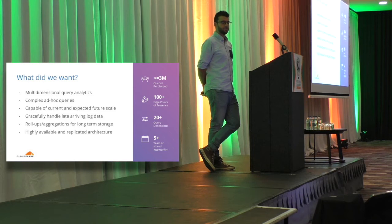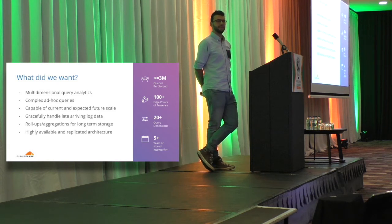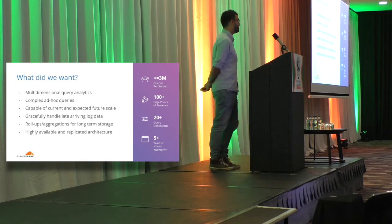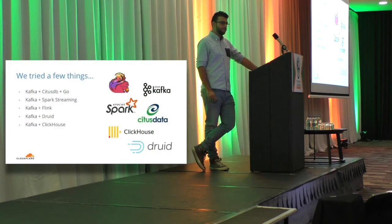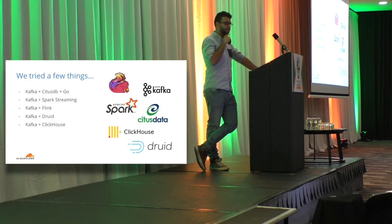Rollups and aggregations were also important. We wanted to store this data for a long period of time — we have under 3 million queries per second depending on what's going on, and it's important we can store this historically both for our own purposes and for customers. It also needs to be highly available; we run a big infrastructure and can't have outages affecting customers. So we tried a few different things — this list is possibly even a bit longer, but these are the ones we actively tested.